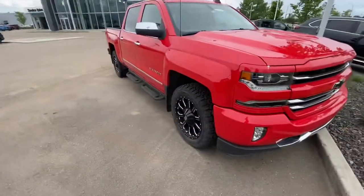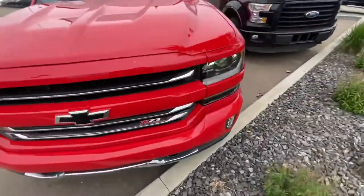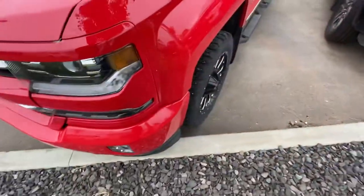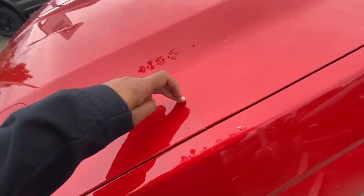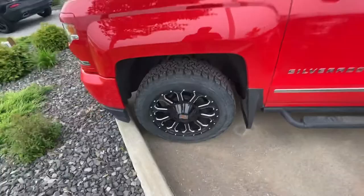Hey, Joel Gurpre here from LA Mazda. I thought I'd show you a quick look at that 2018 Silverado you inquired on. Take a look — it's in immaculate condition, it truly is. It does already come with 3M on the truck as well, which tells you it was well taken care of.